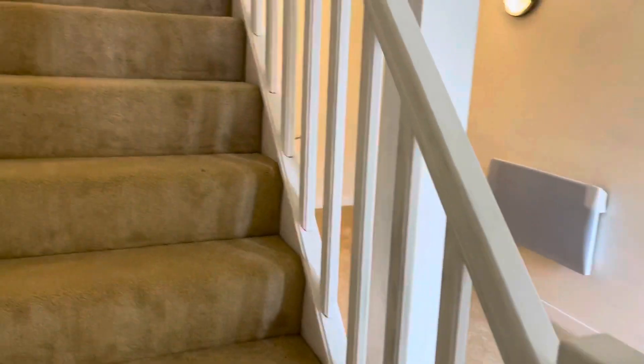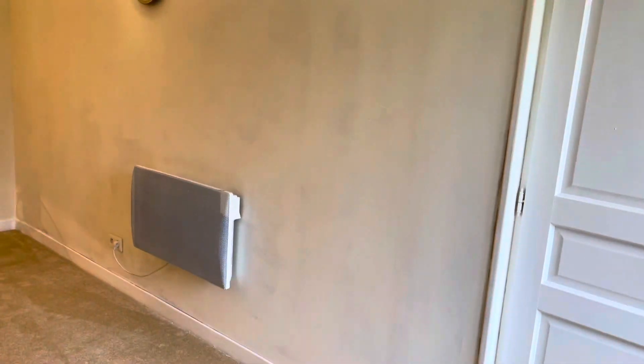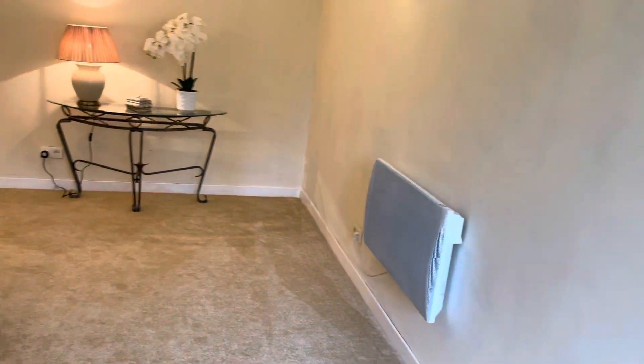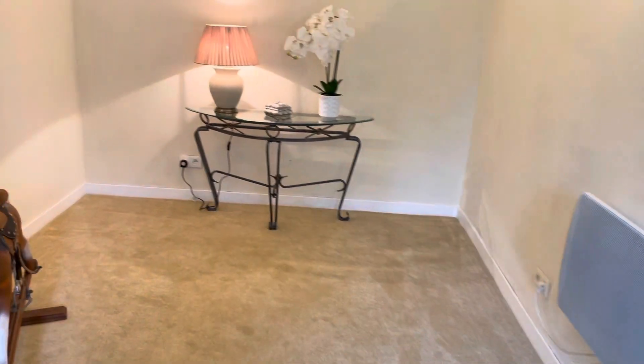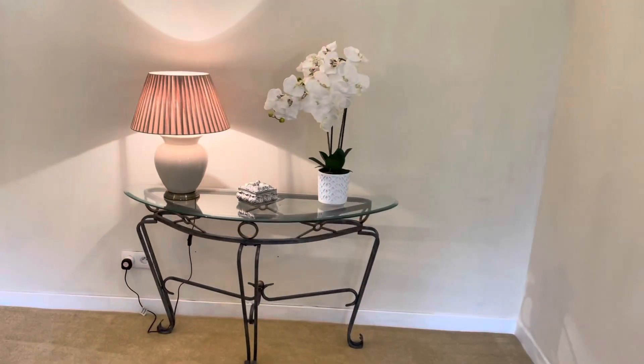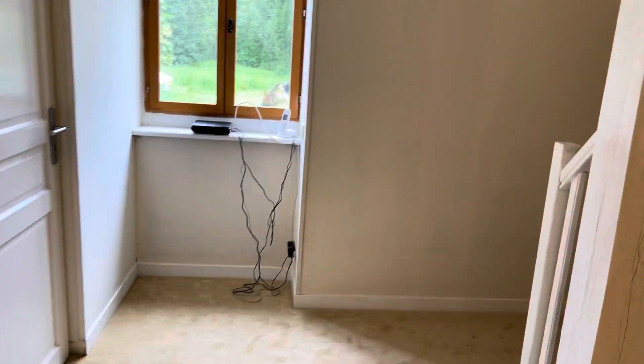This is a study area, which also gives you the stairs to the first floor. There's plenty of space to put a desk in. All new carpeting, and that's the window to the front.